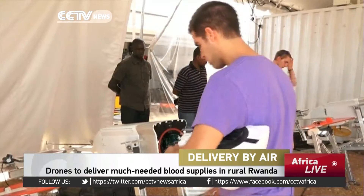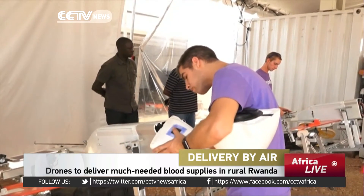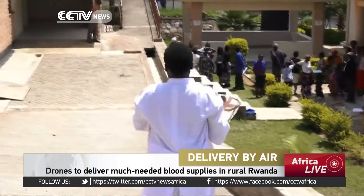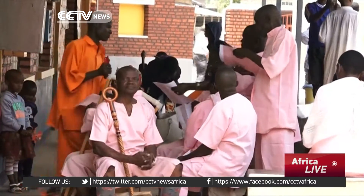Rwanda, fondly known as the Land of a Thousand Hills, has a limited road network. Though the country has made strides, its rough terrain has had an adverse effect on health service delivery, especially emergency blood transfusions.